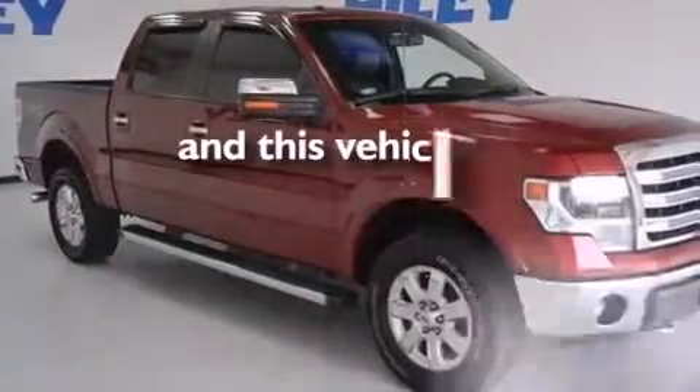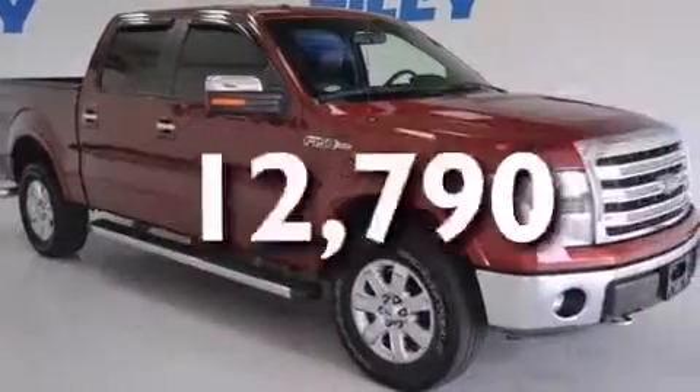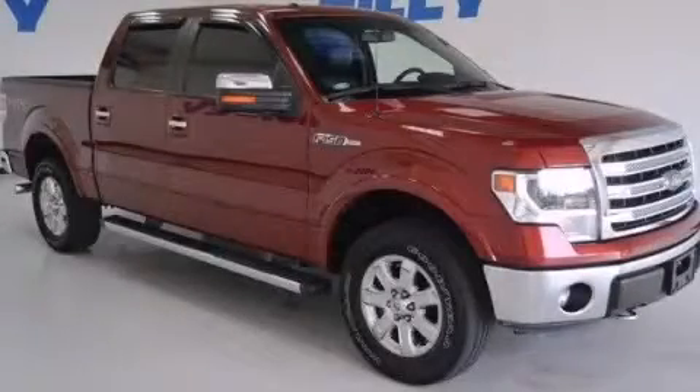This vehicle has fewer than 13,000 miles on the odometer. Contact us today to arrange your test drive.